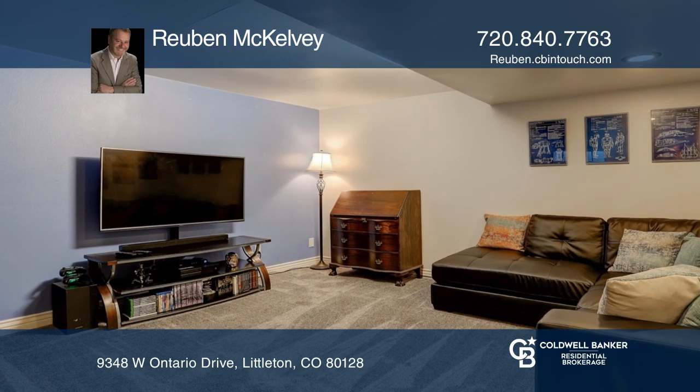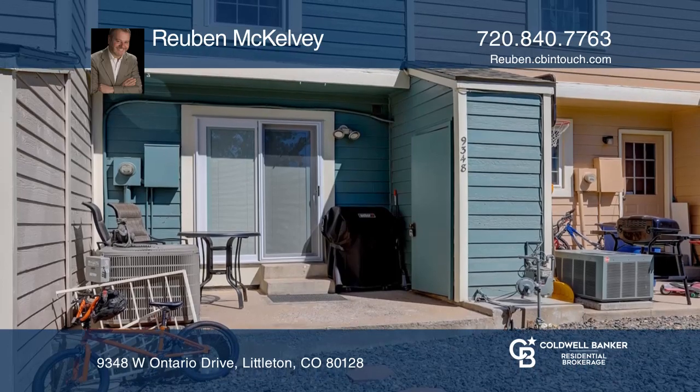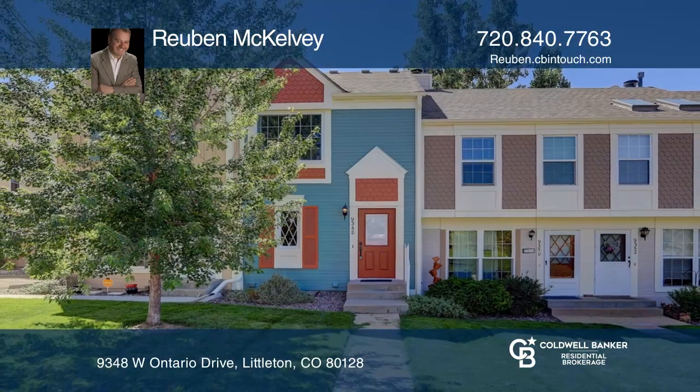The master bedroom features vaulted ceilings and walk-in dual closets. This home is complete with a finished basement. Come see it in person with Ruben McKelvey.